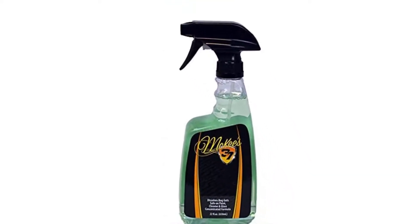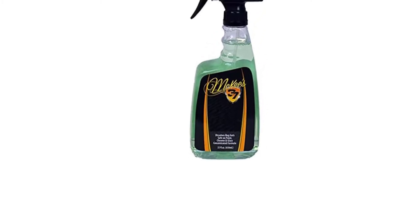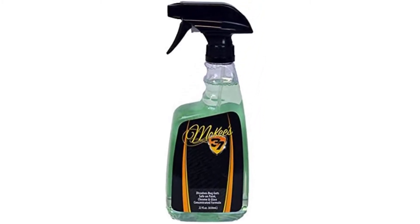You can even add some of the cleaning product to your favorite bucket of car wash soap and water to make Roadkill Bug Remover even better. No matter how you use it, this is, by far, our favorite bug and tar remover.